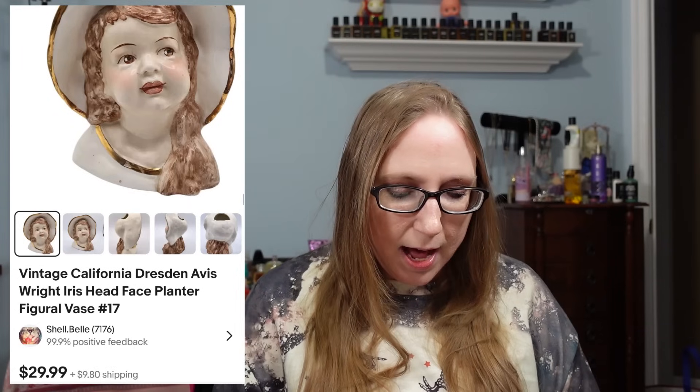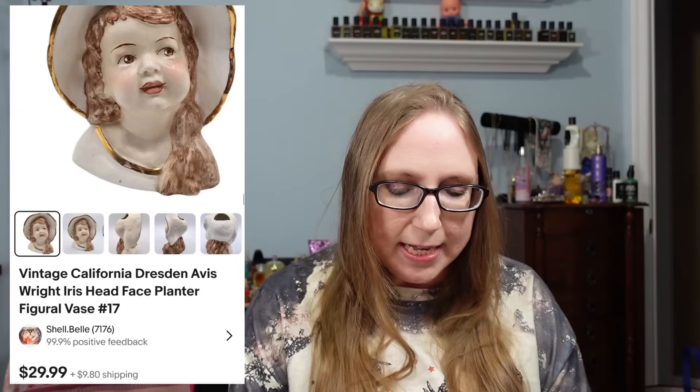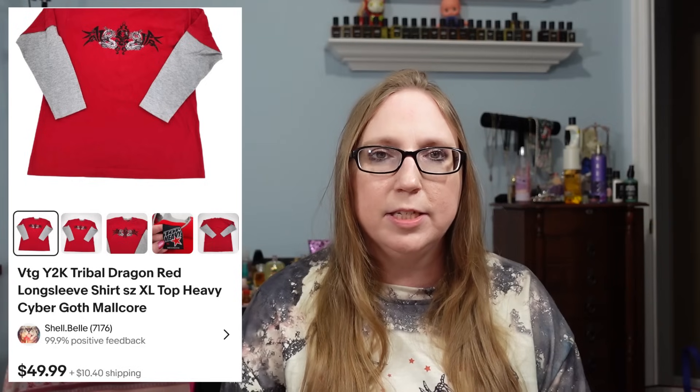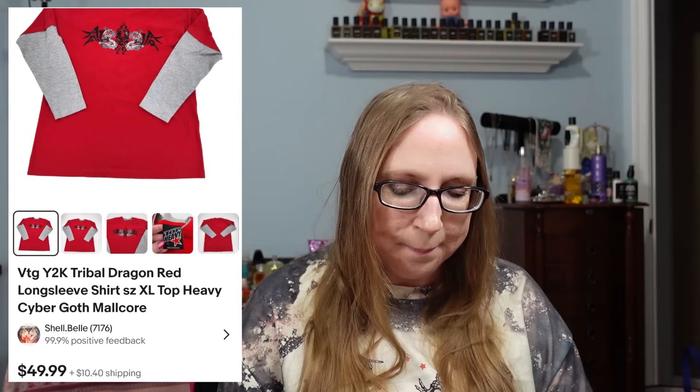I sold a head planter vase by Avis for $29.99 — from an auction. I also sold a vintage long-sleeve dragon tribal shirt that had definite Y2K vibes, from a yard sale for $2, and it sold for $49.99.